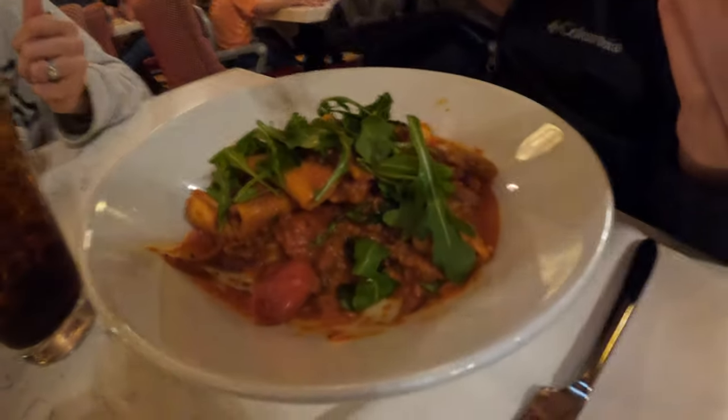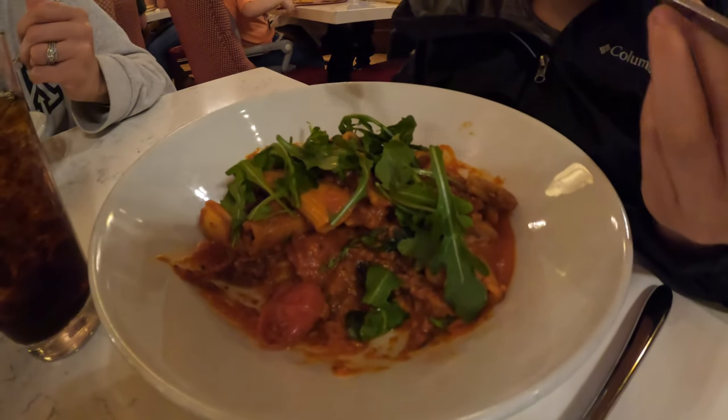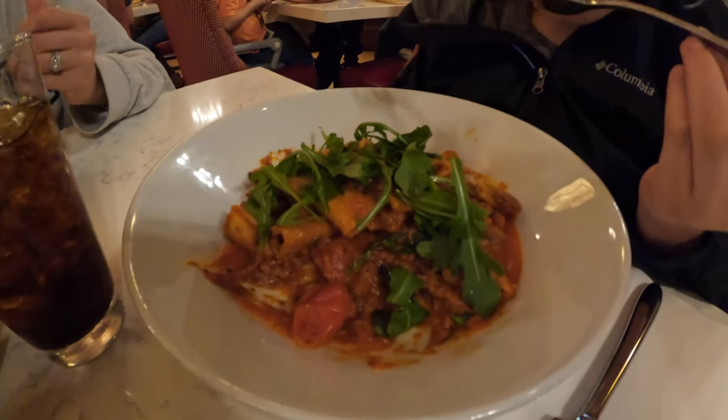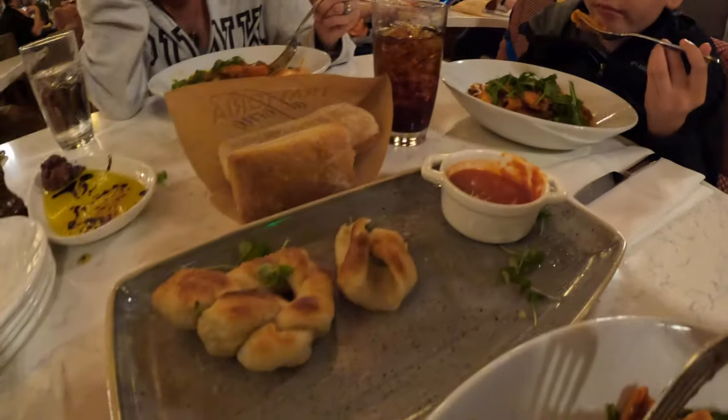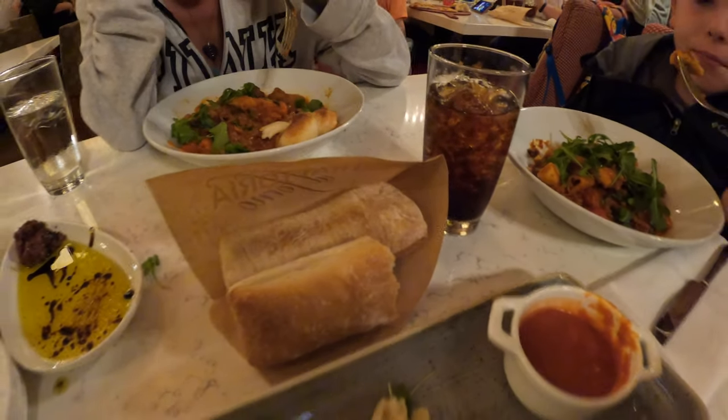Our next stop was Trattoria Al Forno at Boardwalk Resort. We all had the plant-based rigatoni bolognese — the flavor was very good and we all enjoyed it. Bonus tip: order the off-menu vegan garlic knots. It's been a while since having something like that, and I would go back just for those.